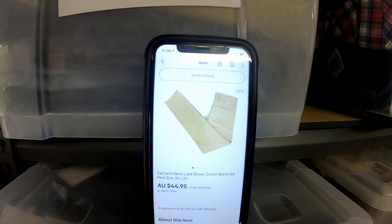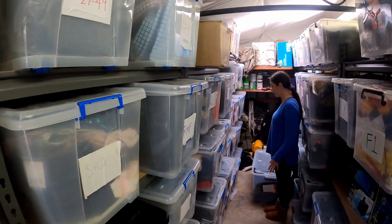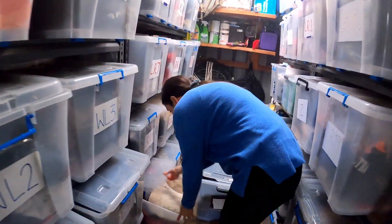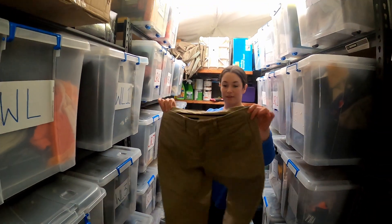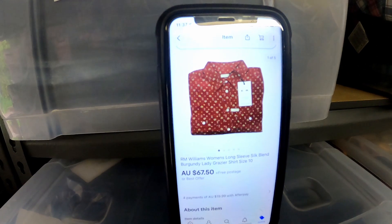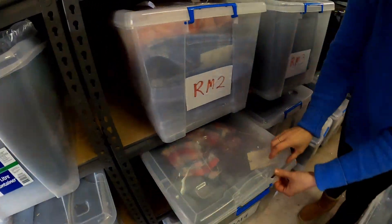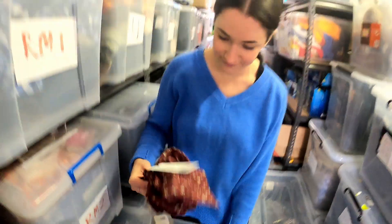Next item out the door is this pair of Carhartt Men's Light Brown Cotton Blend Sid Pant, sold for $44.95 — should be in LR13. We got them for like $3.00 when we went south not long ago. $3.00 Carhartt? Yes please! Sold another Iron Williams top — brand new with tags, size 10, the Burgundy Grazier, should be in RM4.